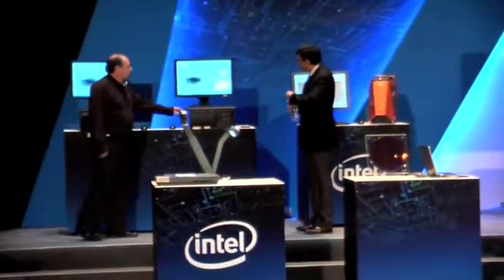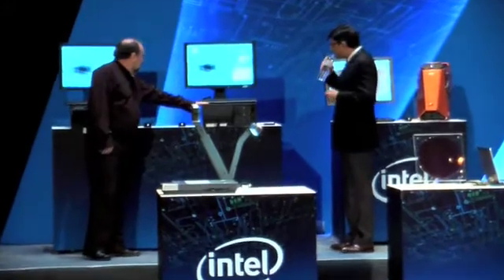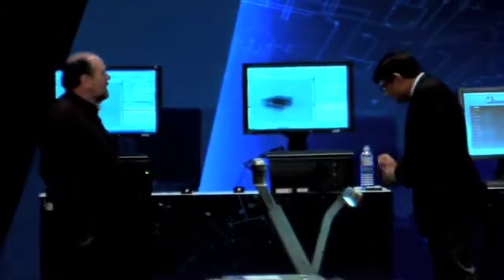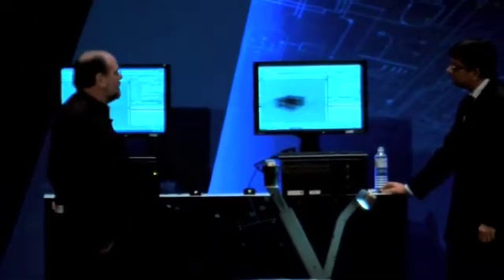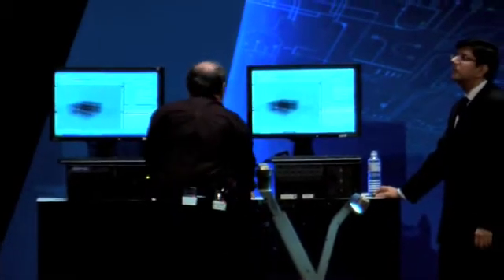Here is our workstation, and here is our new Nehalem EP dual processor workstation. What I want to show here is a side-by-side demonstration, a performance demonstration. We're going to do a render of a very complex animation. I'm going to start off the render, and then we'll talk about what we're seeing here.